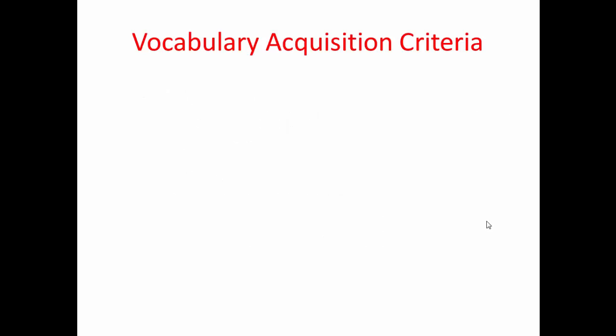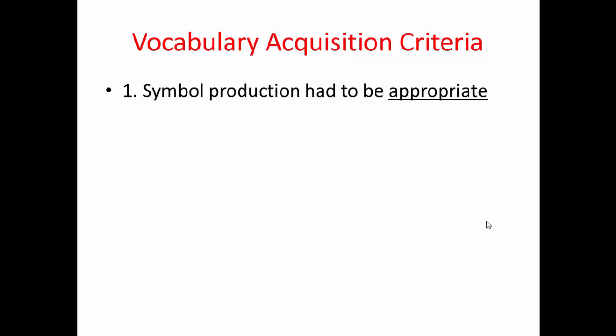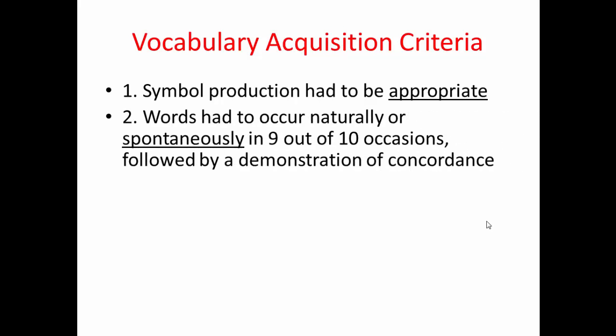They also had vocabulary acquisition criteria to determine whether a symbol could be classed as a word in their vocabulary. First, the use had to be appropriate. Second, the words had to occur naturally or spontaneously in nine out of ten occasions, followed by a demonstration of concordance — for example, if Kanzi indicated he wanted to go to the treehouse, this would be verified if he then took the researcher to that location, confirming he'd used that word correctly.